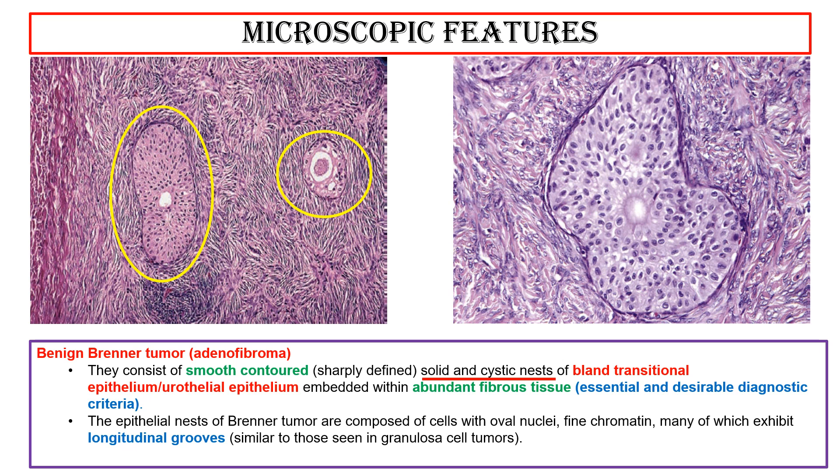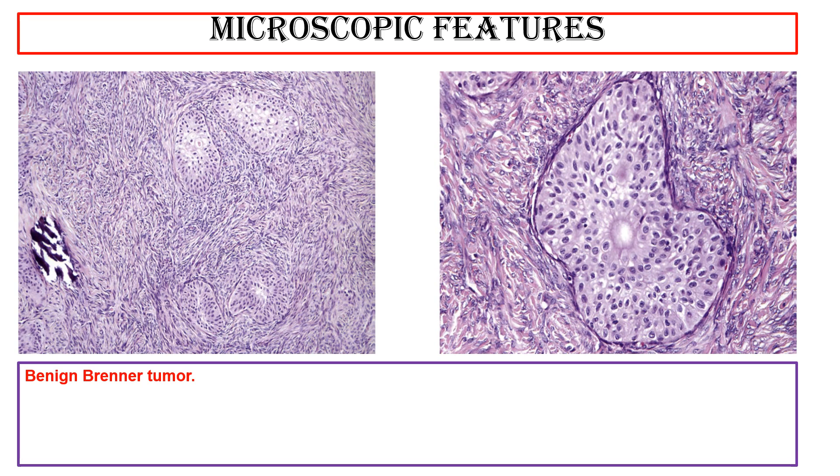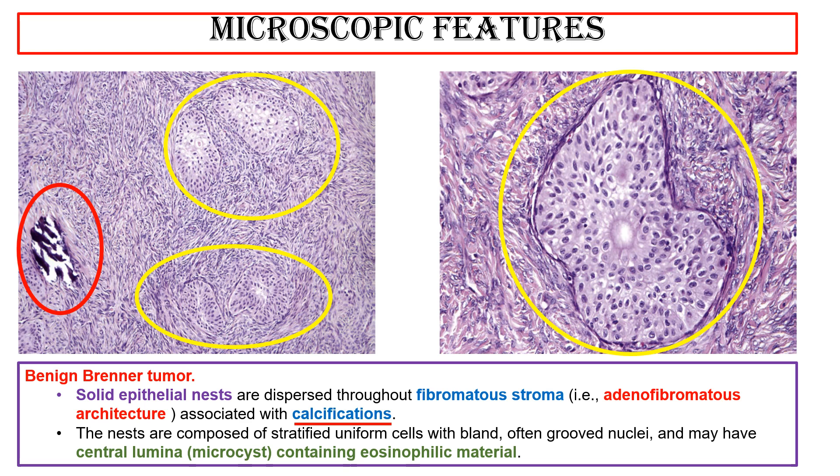The epithelial nests of Brenner tumor are composed of cells with oval nuclei, fine chromatin, many of which exhibit longitudinal grooves similar to those seen in granulosa cell tumors. Those lining the cysts may be flattened, cuboidal, or columnar. These two photos show solid epithelial nests dispersed throughout fibromatous stroma — adenofibromatous architecture — associated with calcifications. The nests are composed of stratified uniform cells with bland, often grooved nuclei, and may have central lumina microcysts containing eosinophilic material.